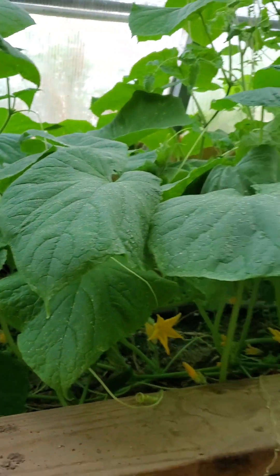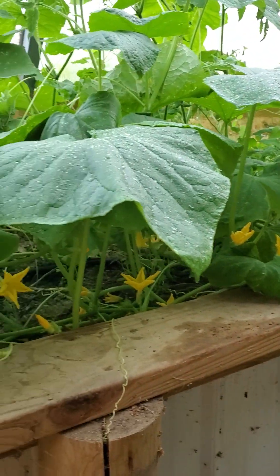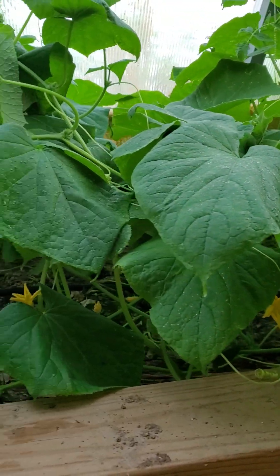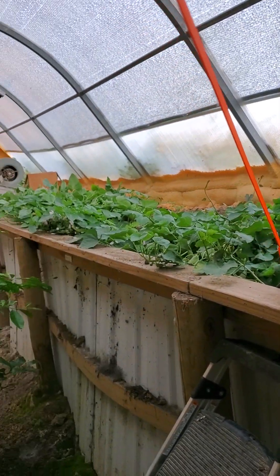There are some tomatoes on the vines that will ripen and there are a fair number of flowers, so I have hopes we'll get some ripened tomatoes. As for the cucumbers, there are lots and lots of yellow flowers so I expect we'll have a lot of cucumbers probably in another three weeks if not sooner.